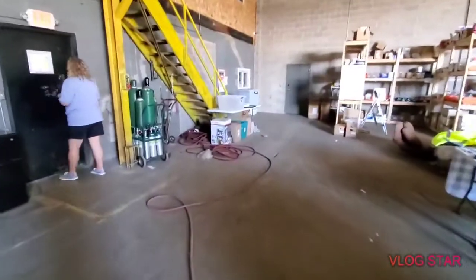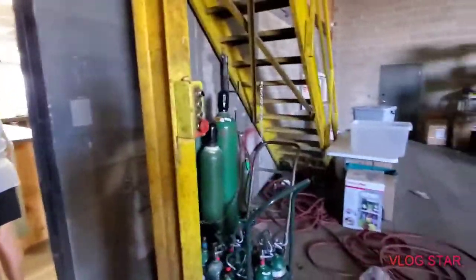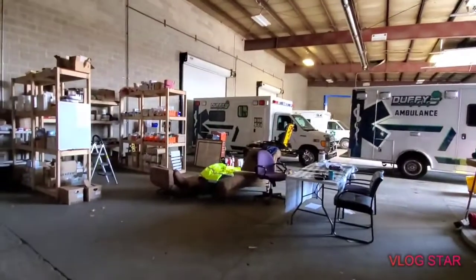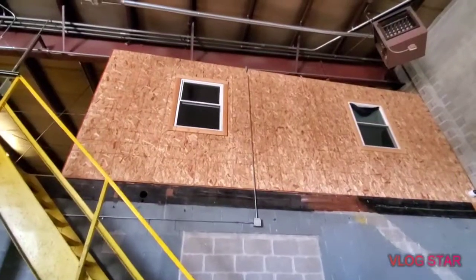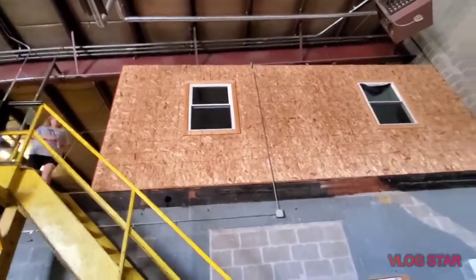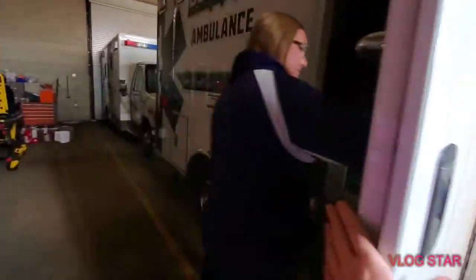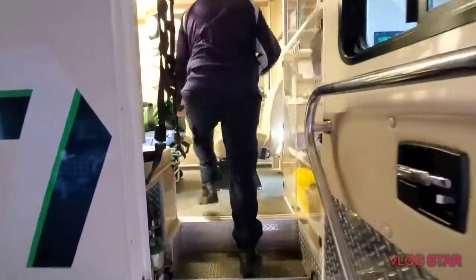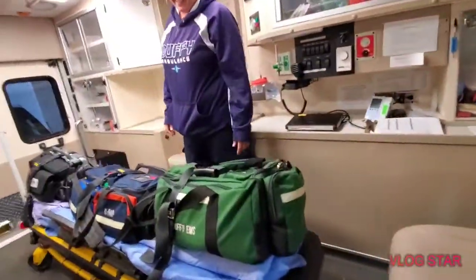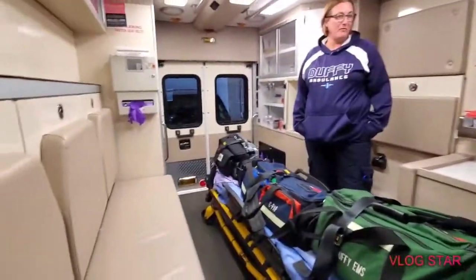Welcome back to another video — today we're looking at ambulances. They've got a little house on top. Can I step in? I'll turn the lights on. It almost looks like the show ER. This is what the back of an ambulance looks like, and just about every single one of them is pretty similar.